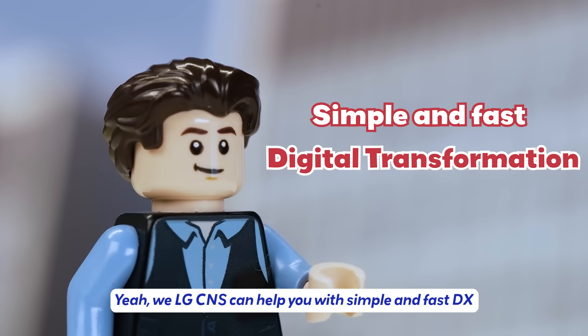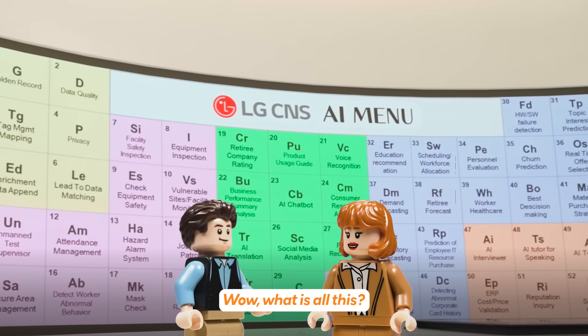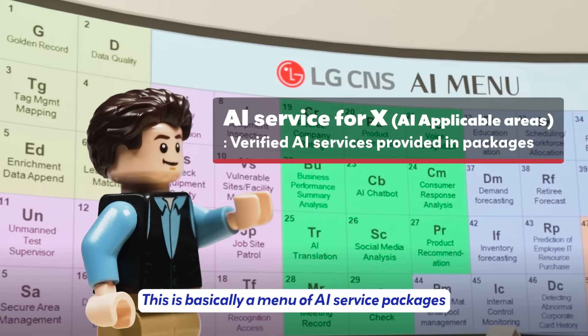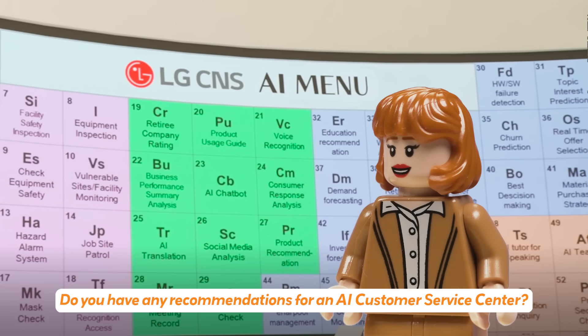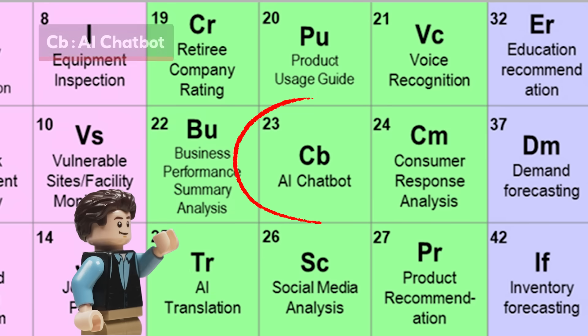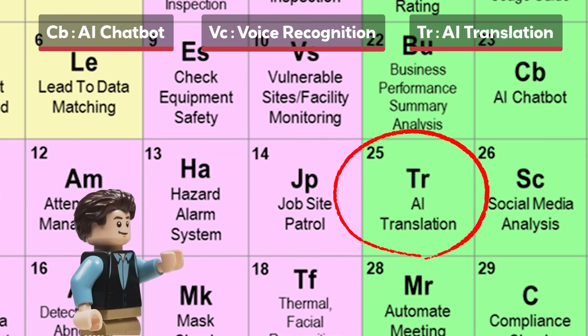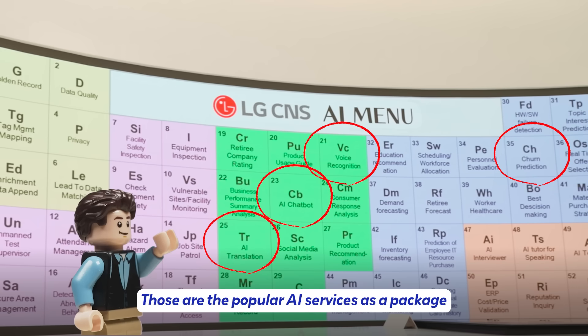Please follow me. Wow, what is all this? This is basically a menu of AI service packages that LG CNS can provide for our clients. Take your pick. Do you have any recommendations for an AI customer service center? Sure — from language AI, CV, VC, TR, and from data AI, CH — those are the popular AI services.